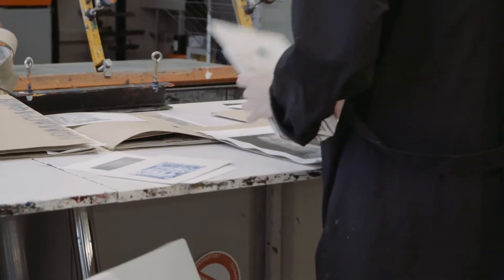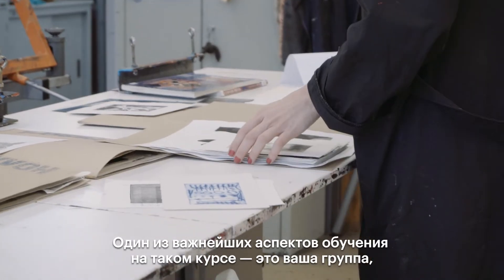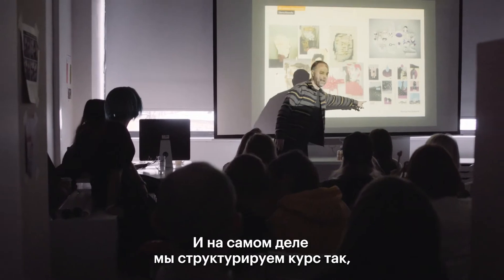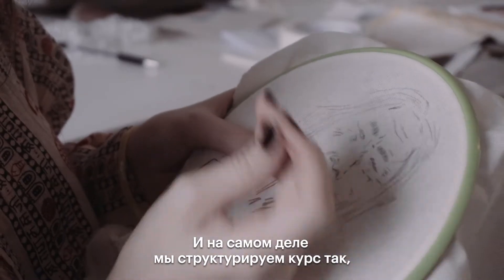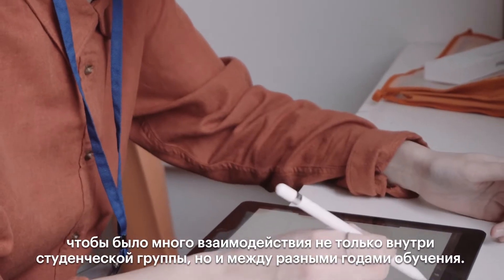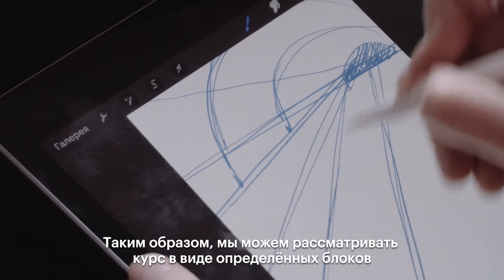One of the biggest aspects of studying on a course like this is your group — the students you're working with. We structure the course so that there's a lot of interaction, not just within the student group but between different years, so students get to know older and younger students.